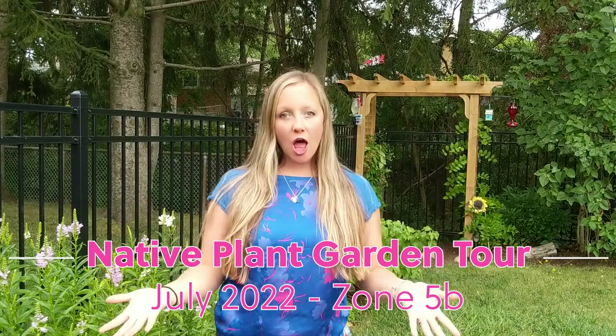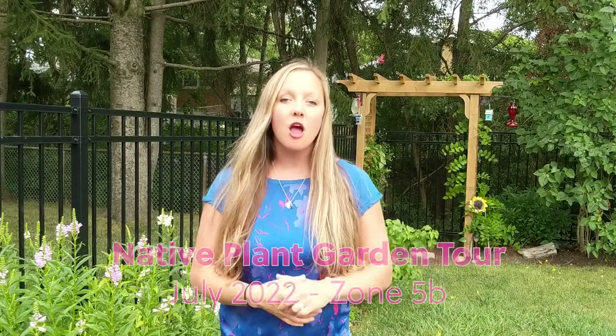Today we are going to be doing our July native plant garden tour. We've got lots of nice things to share this month, and I got some evidence of a new creature visiting my garden. I get really excited about all of the new creatures coming into the garden just because I have these new native plants growing here. So let's get right to it.